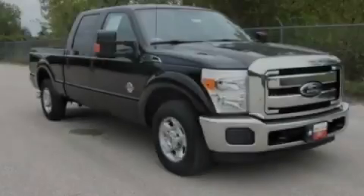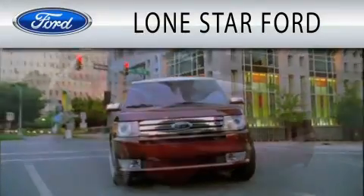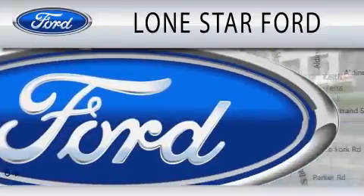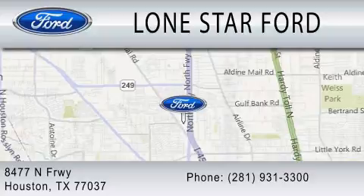Please call today to reserve this vehicle for a test drive. Lone Star Ford is dedicated to doing everything possible to ensure that the experience you have selecting your next vehicle is as pleasant as possible. We are located at 8477 North Freeway in Houston.